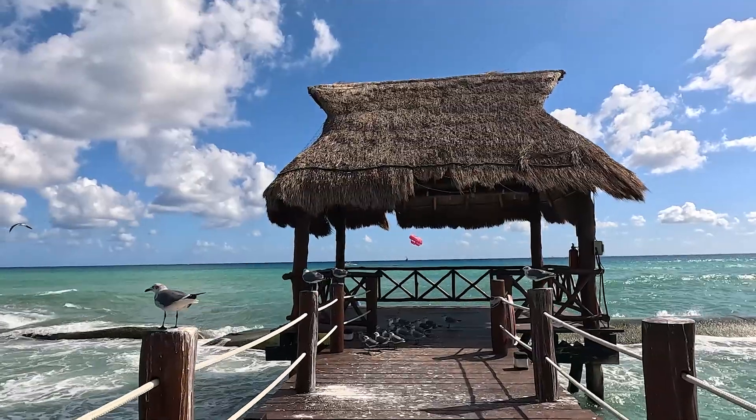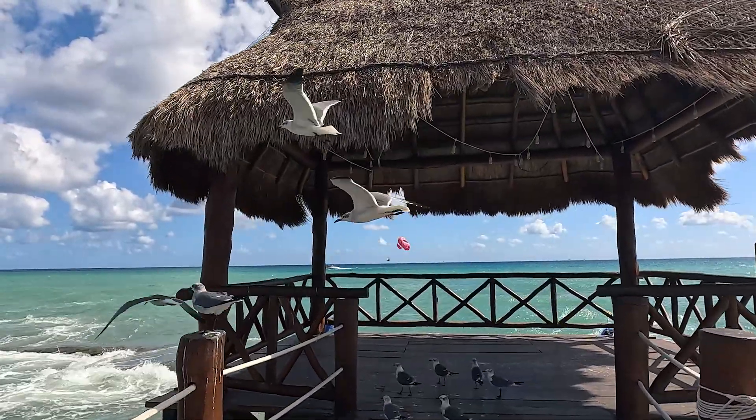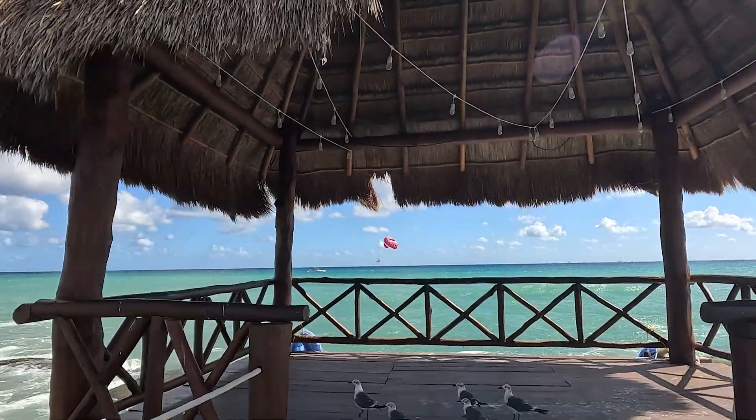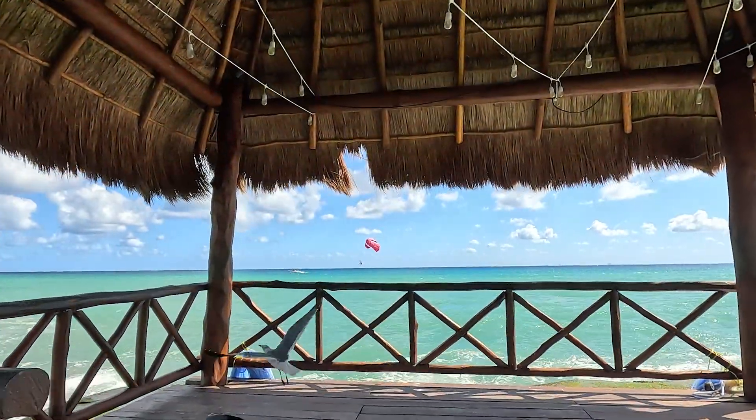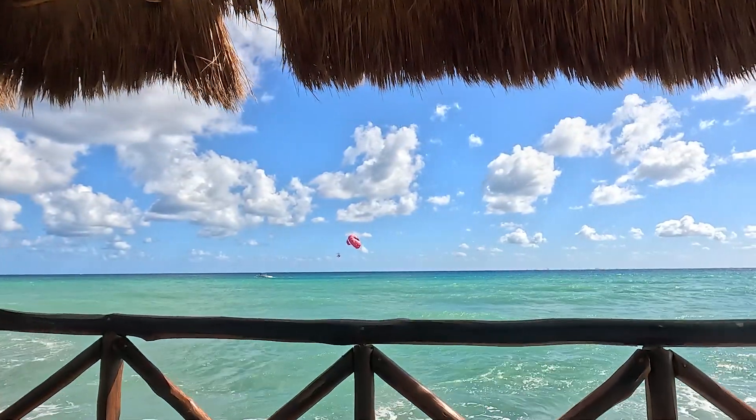Thanks for coming along on the walk. Ciao for now from the Fives in Playa del Carmen — just going to enjoy this view out over the water. See you soon!